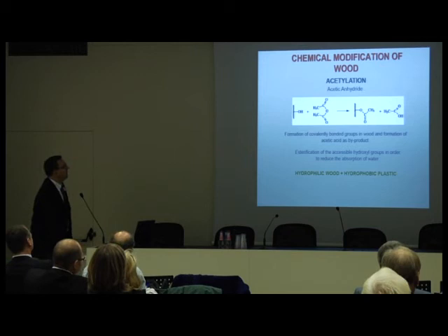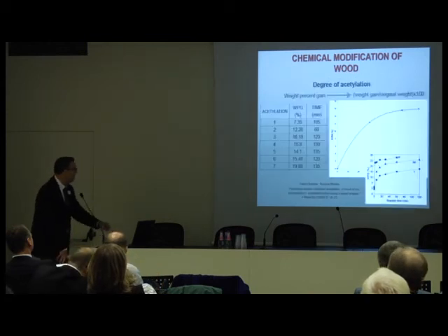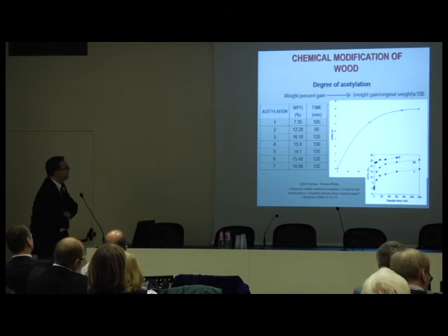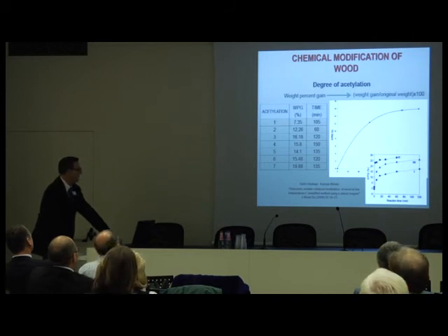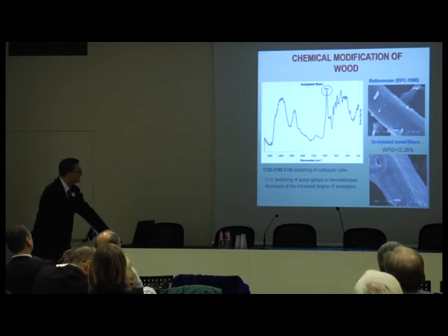We also tried acetylation of the wood to avoid excessive water pick-up from the fibers. We tested different conditions — particularly different acetylation times. We found the process a bit expensive to scale up, which is the main limitation at the moment. Although the results are interesting, the overall cost is still not attractive enough for application.